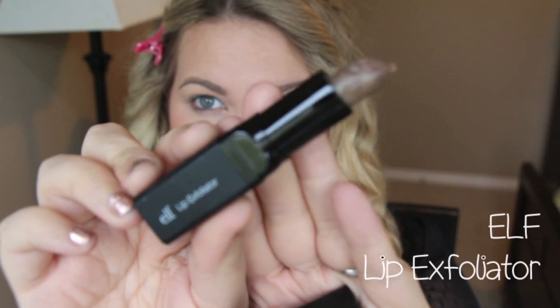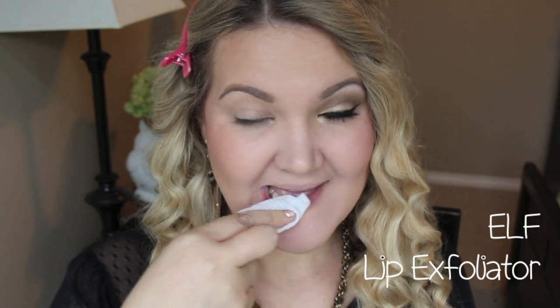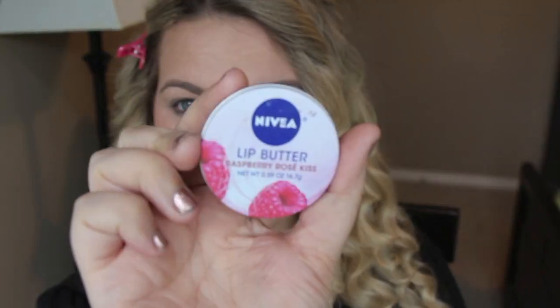I'm just going to go ahead and get into the look. Since we're going to be doing a red lip, I'm starting off with this ELF lip exfoliator just to get all the dead skin off — you don't want any of that on when you're wearing a red lip. I put this all over my lips and then take a wipe or tissue to wipe that off. Then I'm going to moisturize with this Nivea Lip Butter in Raspberry Rose Kiss. I start that off at the very beginning.